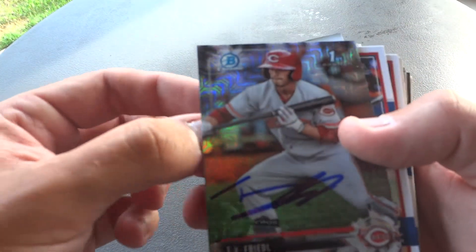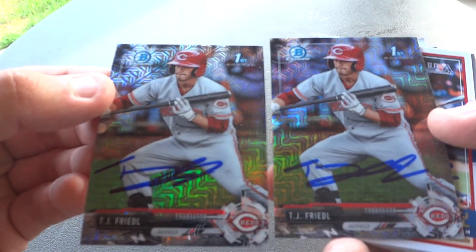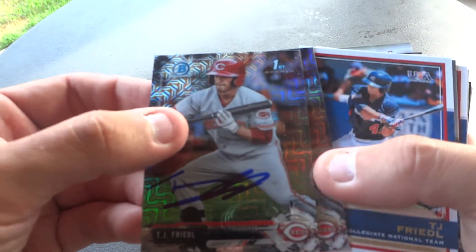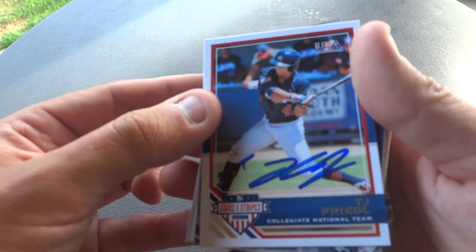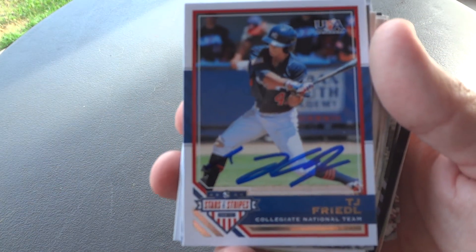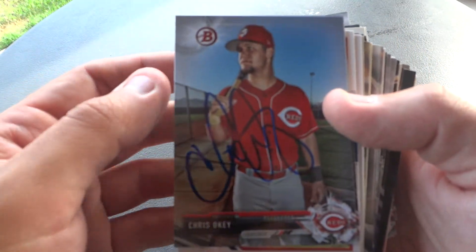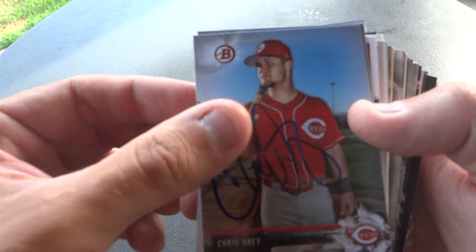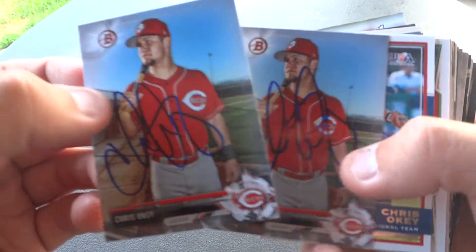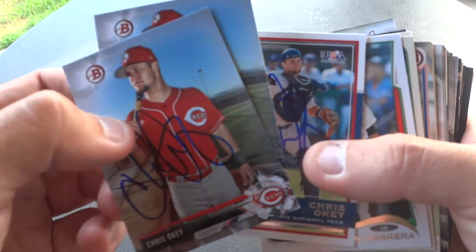Here are some of the regular cards Freidl signed for me, and then here are the Bowman Chrome — they're called Mojo Refractors. They were in those Bowman Mega boxes that were only at Target, and everybody was buying them up trying to find the Shohei Ohtani card. Another one of Freidl from the Stars and Stripes set that Panini came out with. Next up we have Chris Oki — pretty nice guy. He ended up signing three cards for me, including another one in that Team USA set.